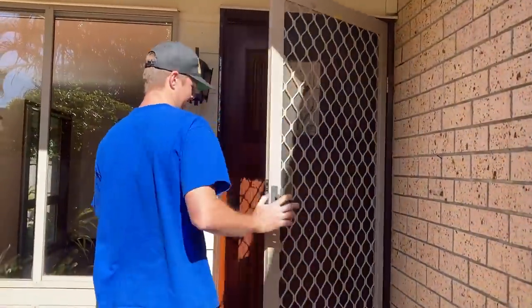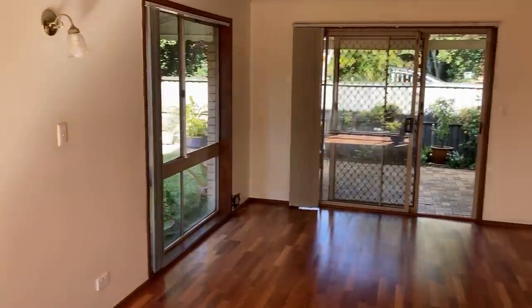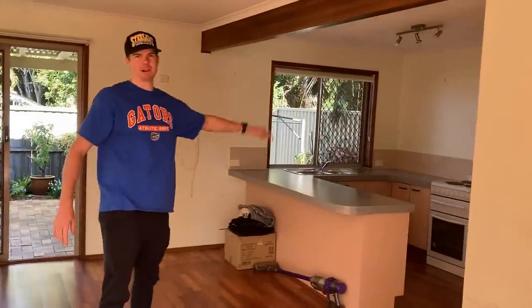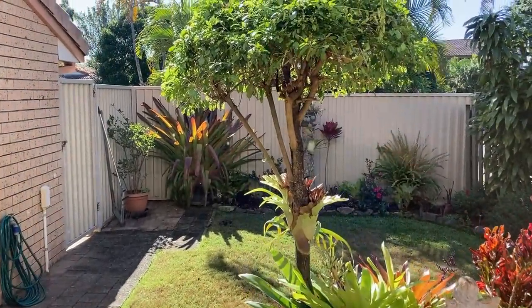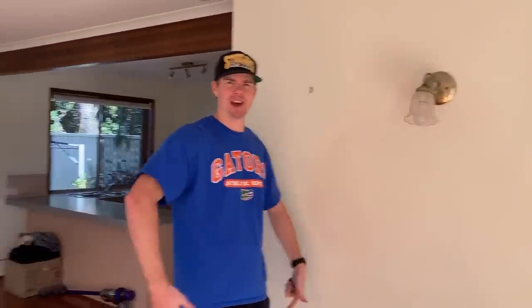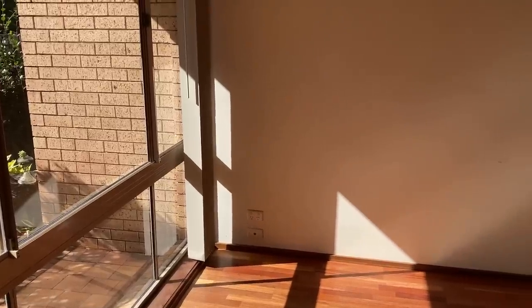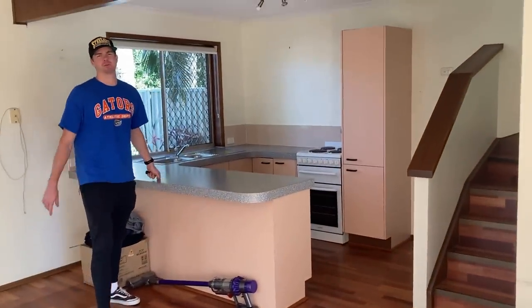I'll kick things off in the living room. It's not tiny, it's not massive. You've got the living room here, dining room, and kitchen as well. A lot of changes that I'm going to make — the kitchen's pretty much going to be completely renovated, but that will happen over time. For now, everything's just going to be lived in as is. The plan for the living room is to put the TV up on this wall and the couch over there. Nice timber floors as well. And there's enough space here for a nice dining room table and chairs.